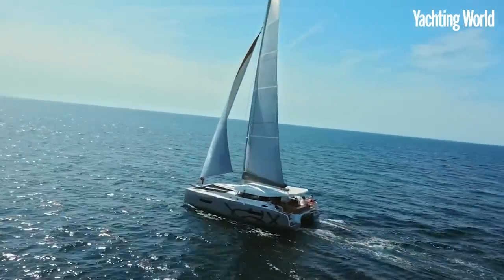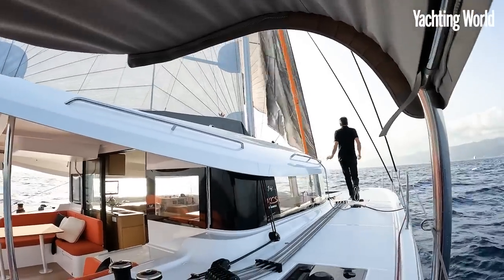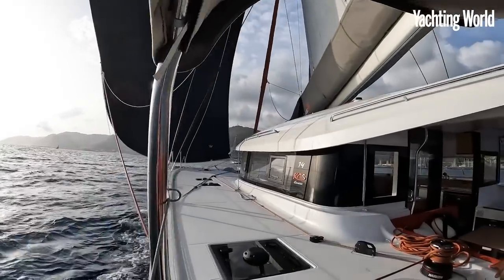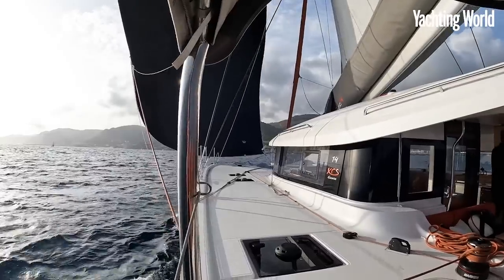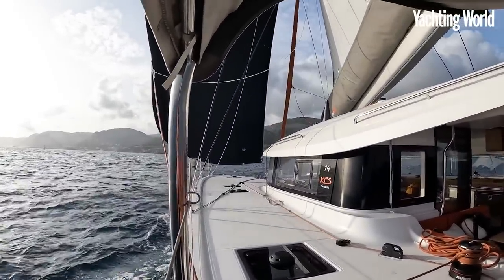We had a quick bit of code zero but it's going to be a better angle for the spinnaker, so furling the code zero now and doing a spinnaker run back towards the marina. The odd little surf and plane on the waves, averaging around eight to eight and a half knots in 12 to 14 knots true wind.